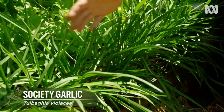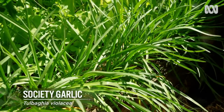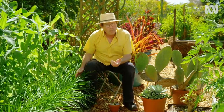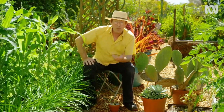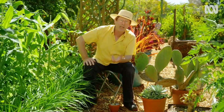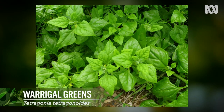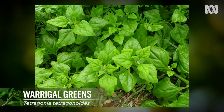And then there's this — society garlic. It produces a wonderful flavoursome leaf for very little water. Every year in spring when Brisbane is at its driest, I grow two natives: golden purslane and warrigal greens. They're delicious and really productive.